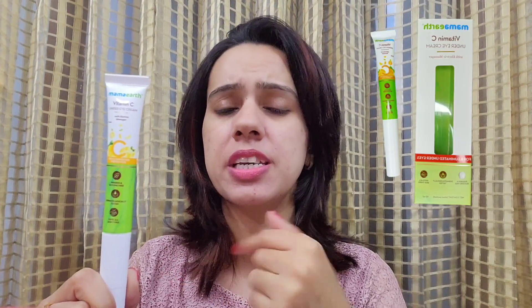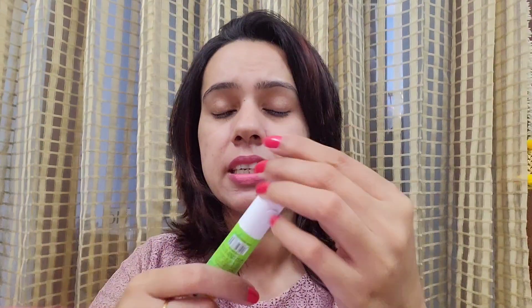As for the packaging, I have disposed of the outer box, but you can find a proper short video on my Shorts where I was unboxing it. It comes in a rectangular-shaped white and green cardboard outer packaging, and inside that you get this under-eye cream in a long tube-kind of packaging.